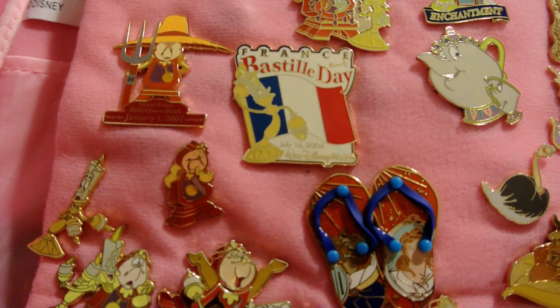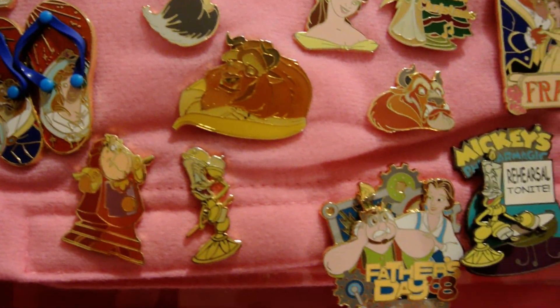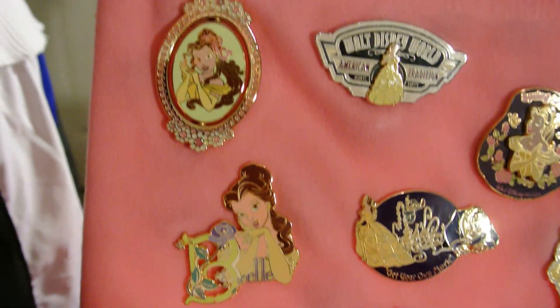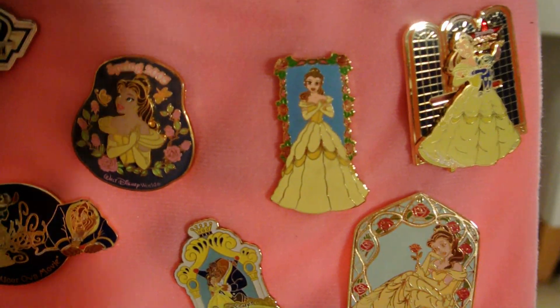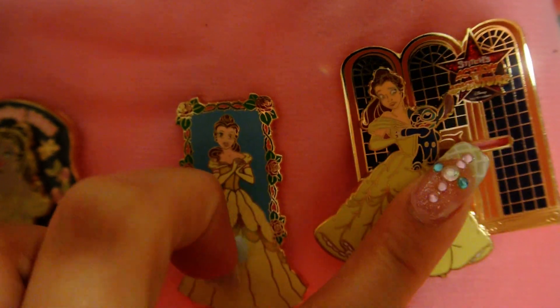Chip and Lumiere. So this one's kind of funky — it's Belle and Stitch, and they kind of move and they dance.